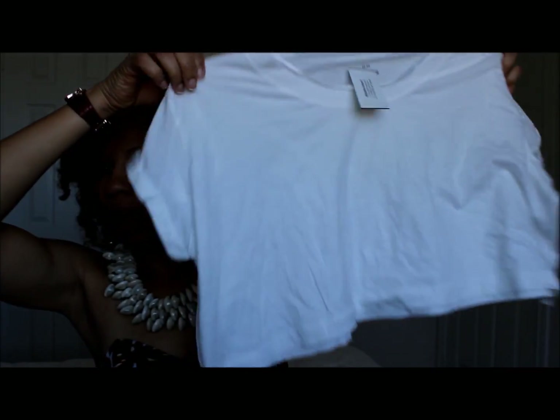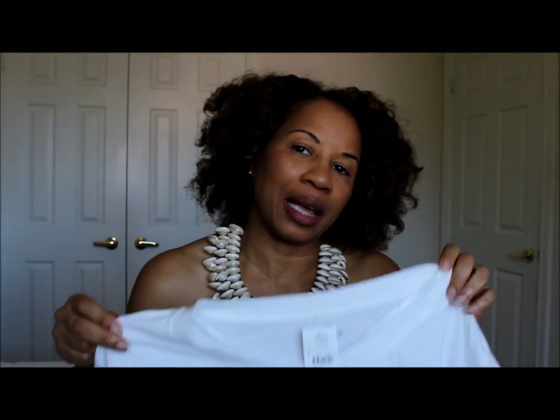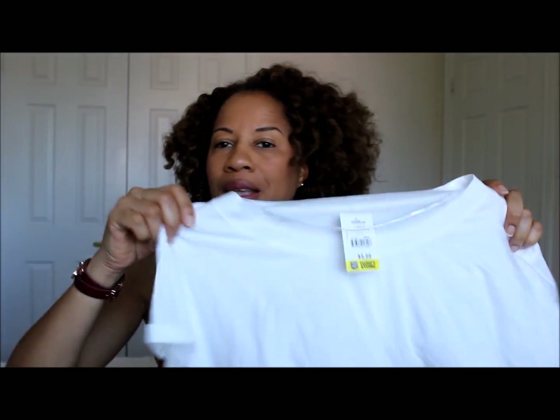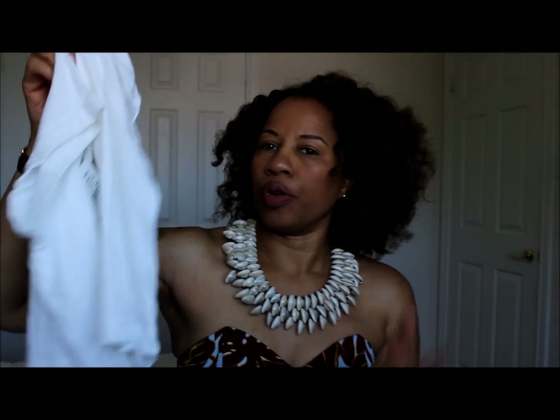Another thing I got was this midriff top from Roots. I think I'll be wearing it to work out. I've started a new exercise program — I don't really exercise, I don't really like it, but I have to see changes in my body. I'm gonna start tomorrow, so this would be great to go over an athletic top. It's brand new with the tag still on, $5.99.